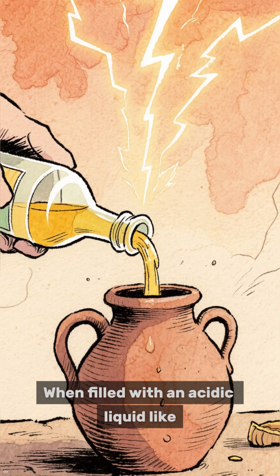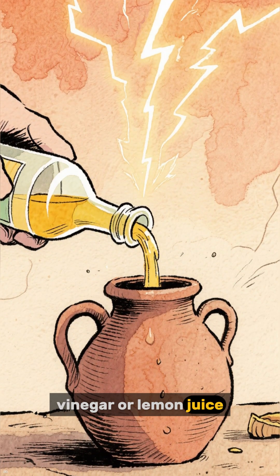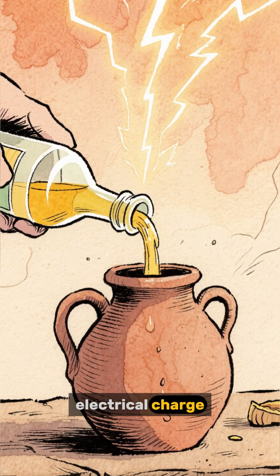When filled with an acidic liquid like vinegar or lemon juice, it can actually generate a small electrical charge.